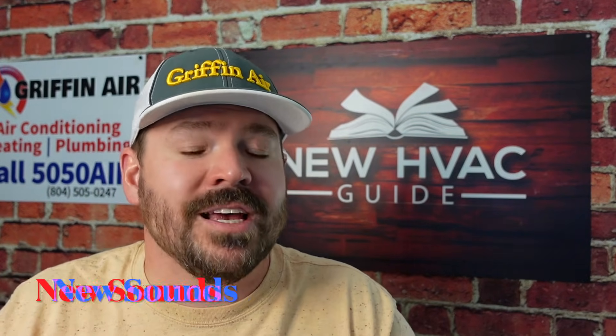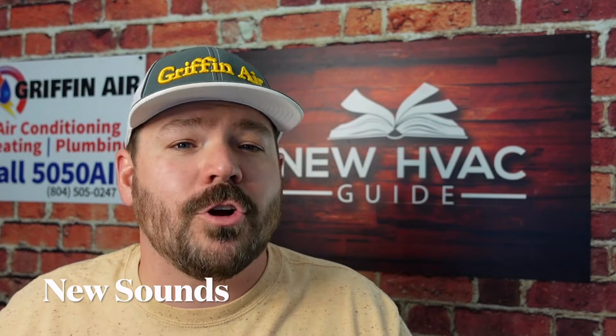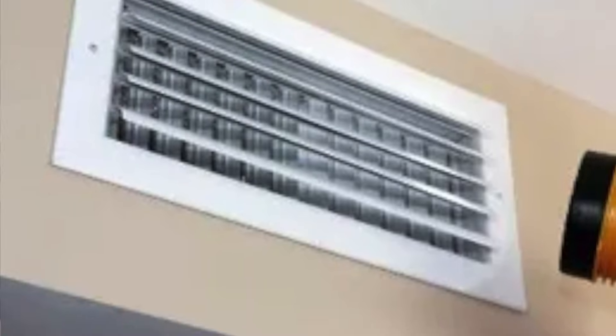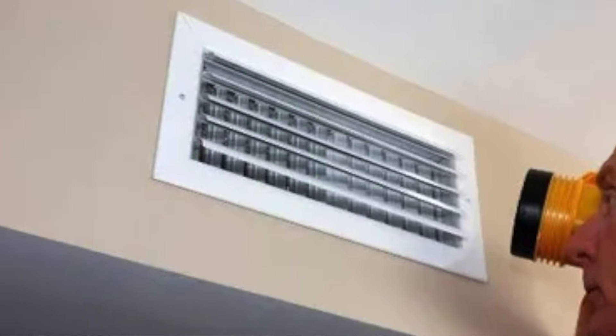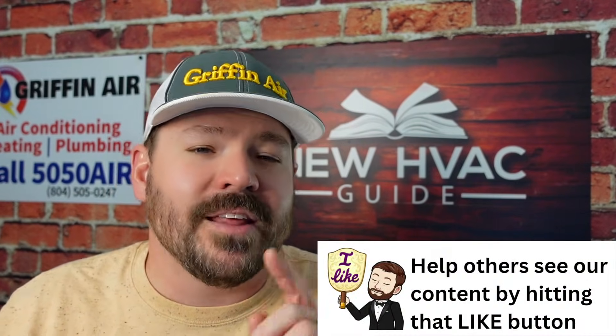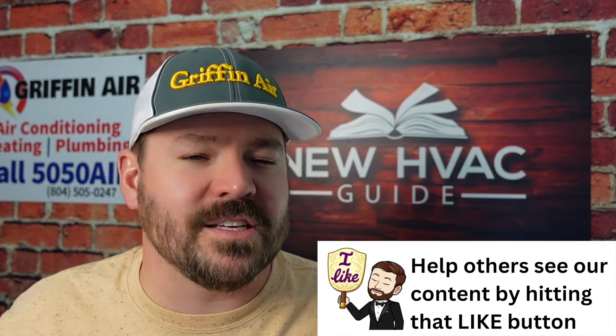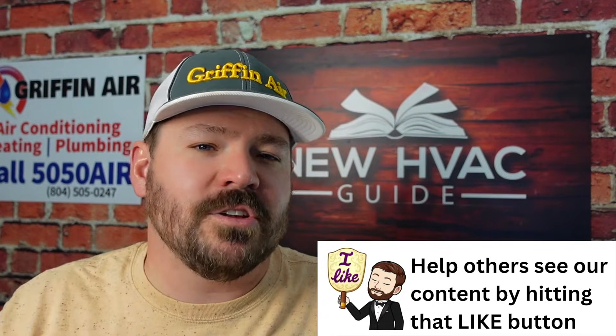Next, let's talk about sounds. If you hear that system making some sort of sound you've never heard before — maybe it sounds like water trickling or some sort of hissing sound — any sort of sounds the system has never made before could be a sign that your system is now low on refrigerant. It could point to other things as well, but newer sounds could be a sign of low refrigerant.